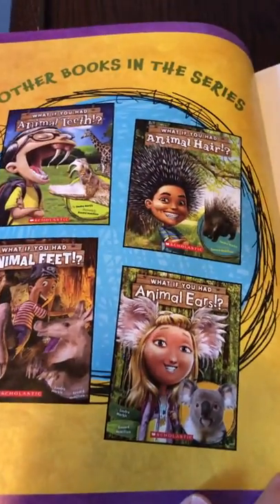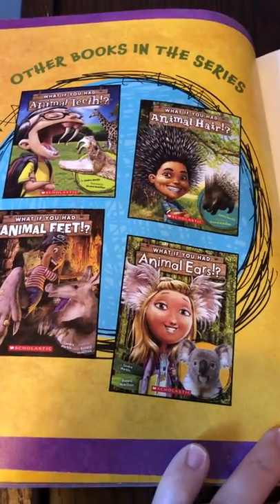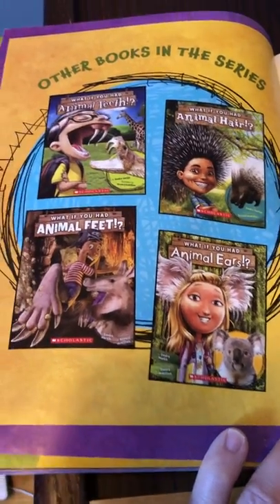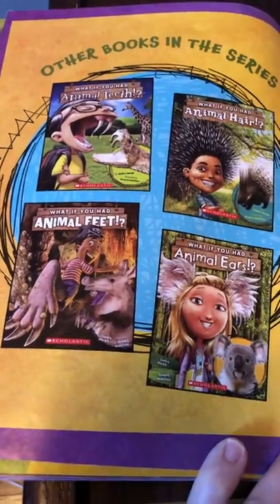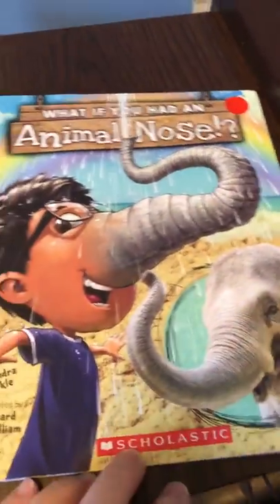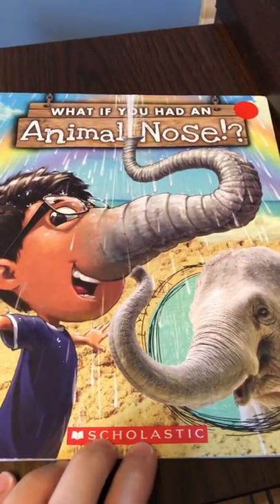We've almost read all of these now. Other books in the series: What if you had animal teeth? What if you had animal hair? What if you had animal ears? And coming soon, we will read it — What if you had animal feet? I hope you enjoyed that, les amis. Au revoir. We'll post more stories soon.